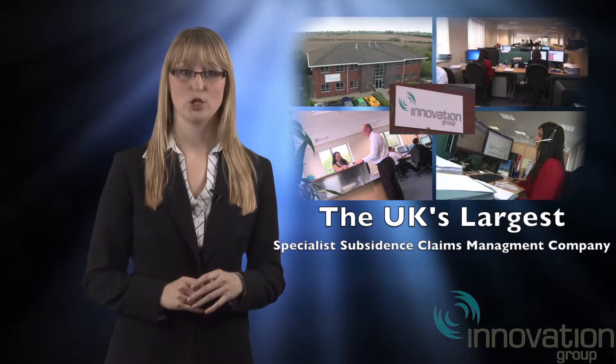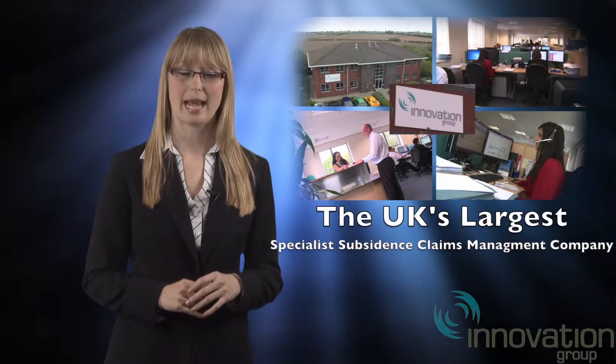Welcome to Infront Innovation, the UK's largest specialist subsidence claims management company.